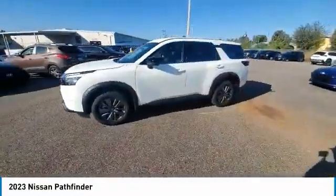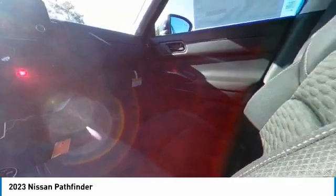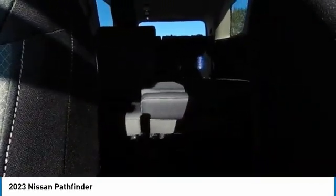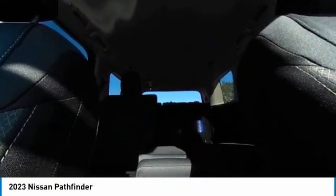Here are some of this vehicle's great options: electronic stability control, alloy wheels, brake assist, traction control, remote keyless entry, four-wheel disc brakes, integrated turn signal mirrors, speed control, rear window defroster, and rear window wiper.